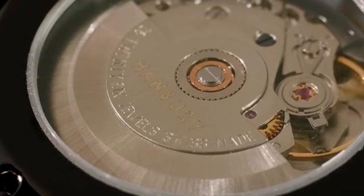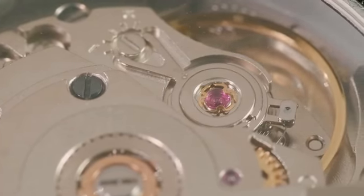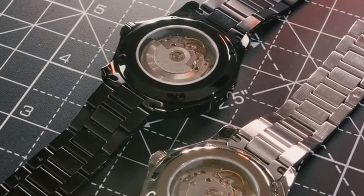We have selected a leading Swiss movement manufacturer, Sellita, displayed with our sapphire crystal exhibition case back revealing the heart of the watch.